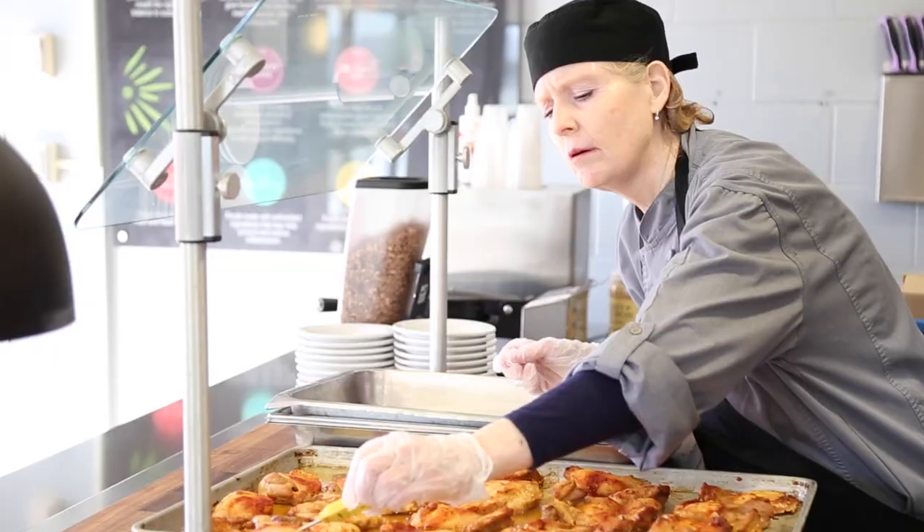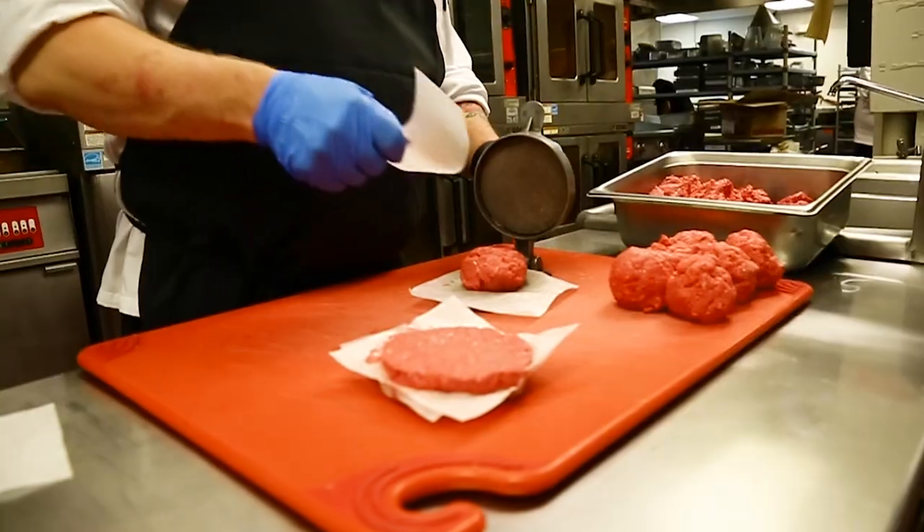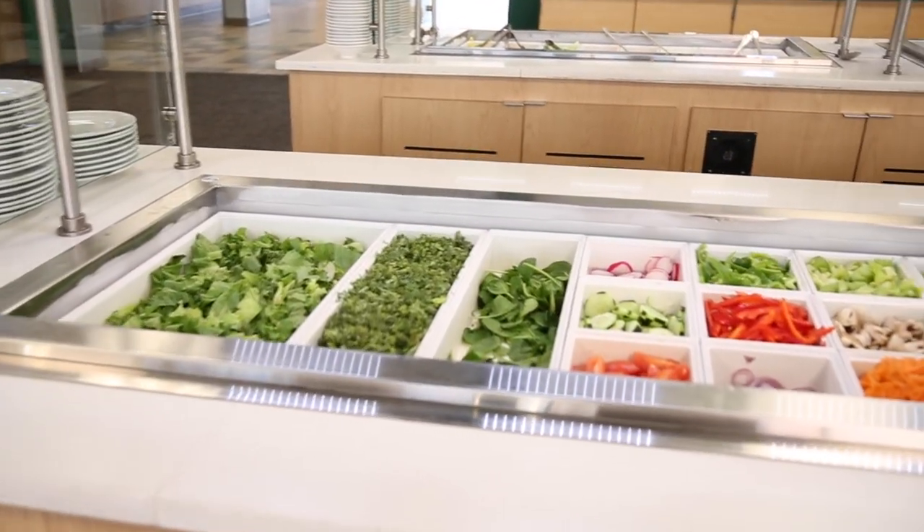A lot of students don't realize that at PSU dining we cook from scratch. We purchase whole fruits, vegetables, and meats, and all of those are cut and processed by our production team. Every burger on our grill has been pattied in house, and every vegetable on the salad bar has been cut by hand.